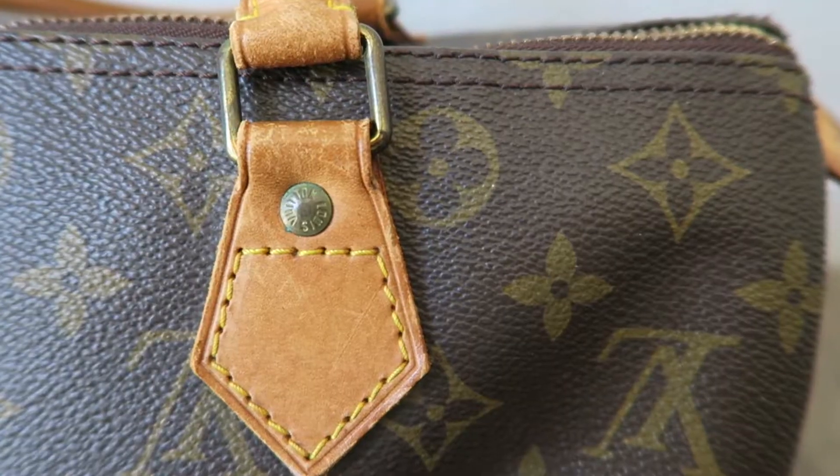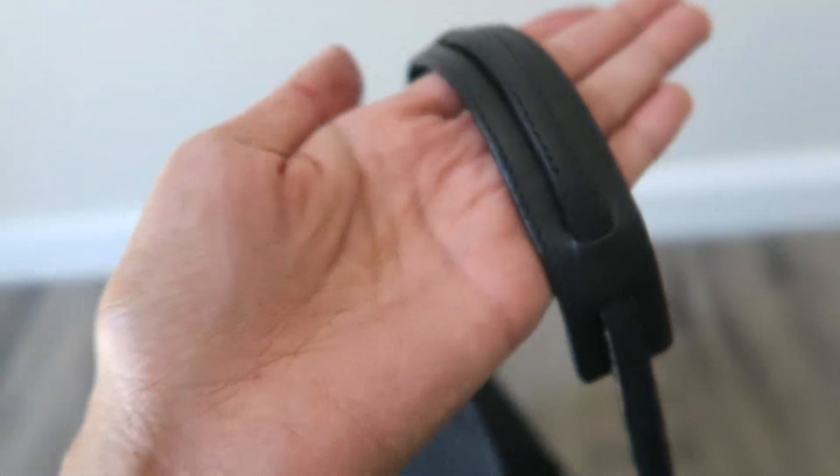When in doubt, bun it out. Hey everybody, what's going on? Welcome back. I'm doing something just a little bit different today. Instead of doing a thrift haul, I'm going to show you my all-time favorite purses that I've thrifted.